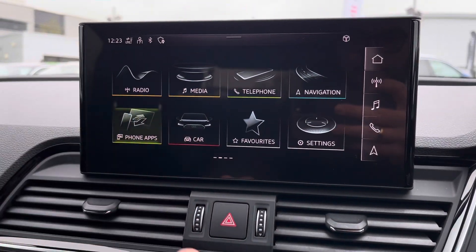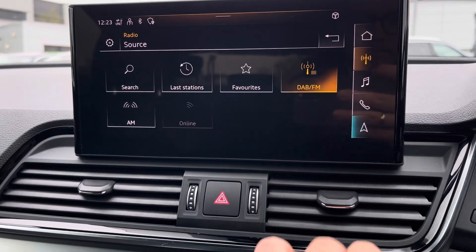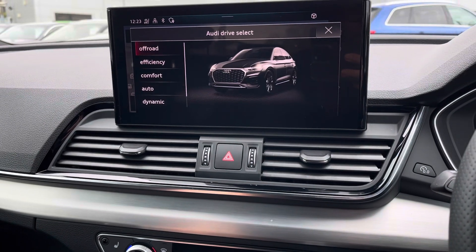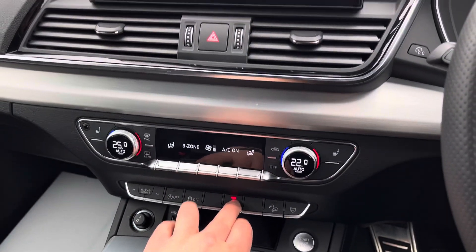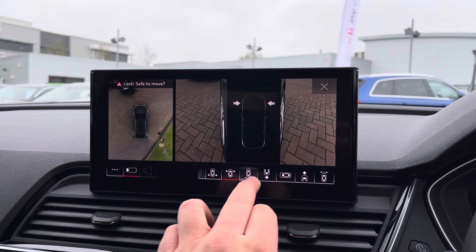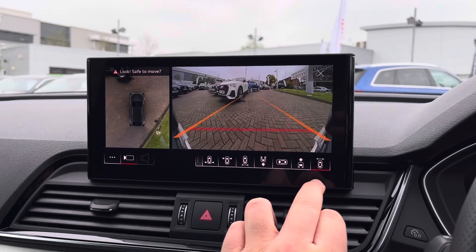From the central touch screen display you can access Apple CarPlay or Android Auto, DAB and FM radio stations, or simply navigation. Under the climate control is the Audi drive select, giving you maximum control of the overall feel and drive of the vehicle, as well as the park assist button which brings up the 360-degree camera system, making sure you are always parked within the lines and never have to worry about nicking that paintwork.